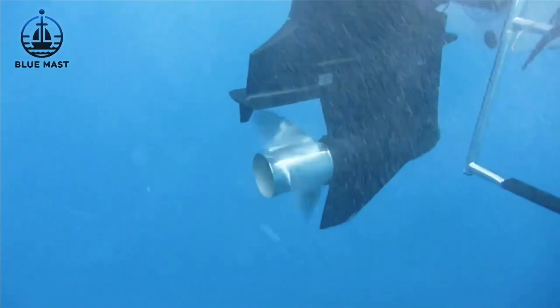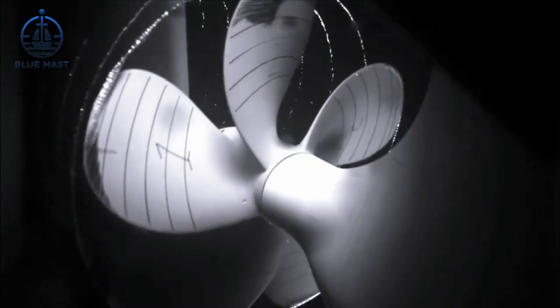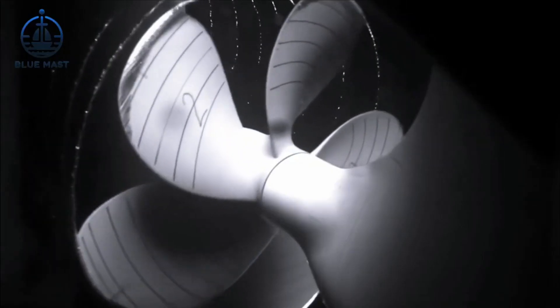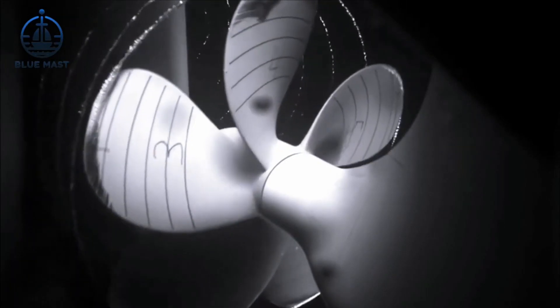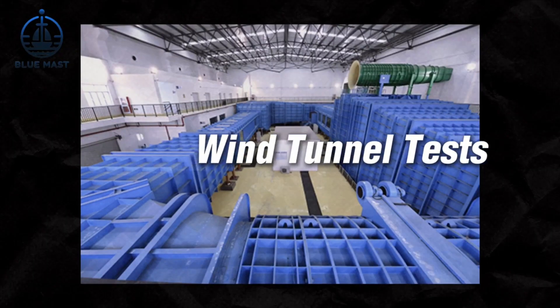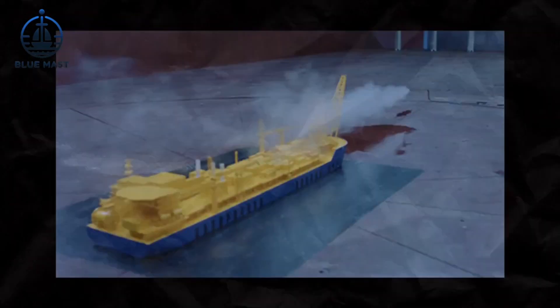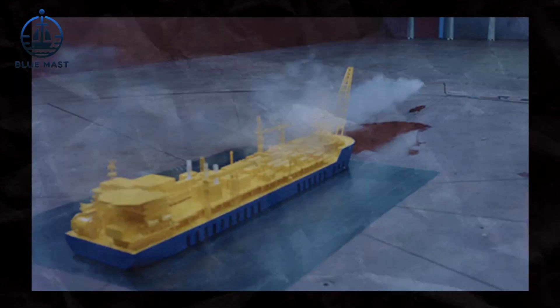These cavitation tests are crucial for predicting and mitigating wear and tear, thereby maintaining operational integrity and efficiency. Wind tunnel tests, especially critical for aircraft carriers, assess air flows and turbulence above the waterline to ensure aircraft can safely take off and land.